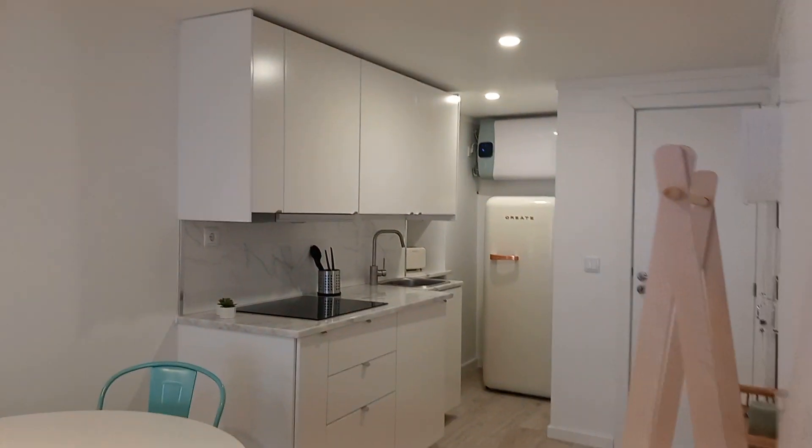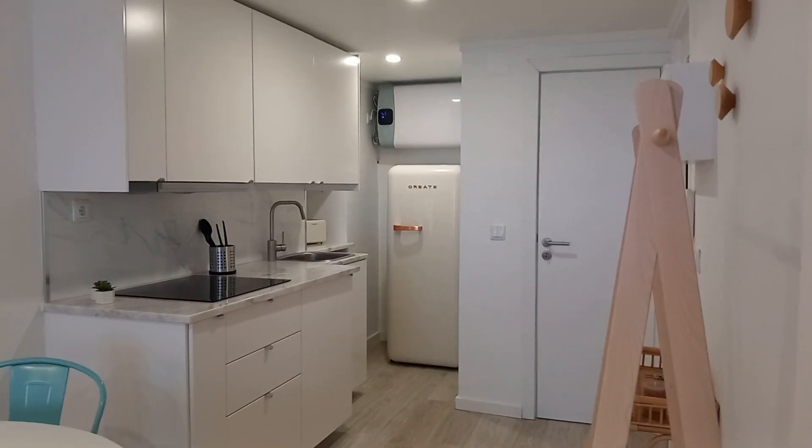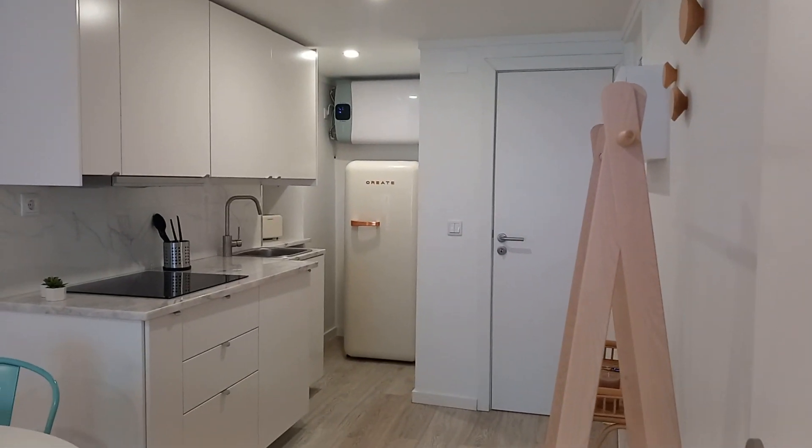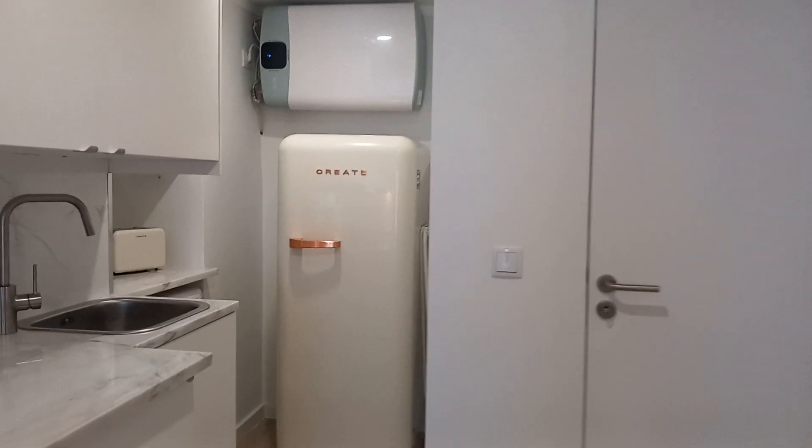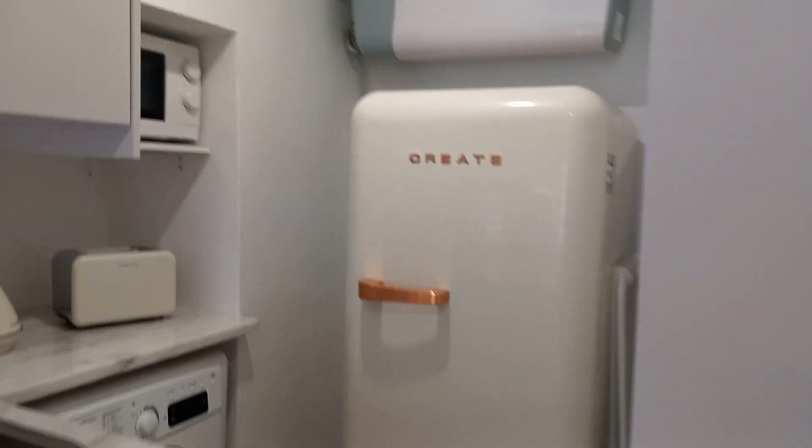Then we jump right back into the room and the kitchen at the same time. There's a sort of a studio vibe in this apartment — it's all very compact all together. But you can see that everything is very functional.